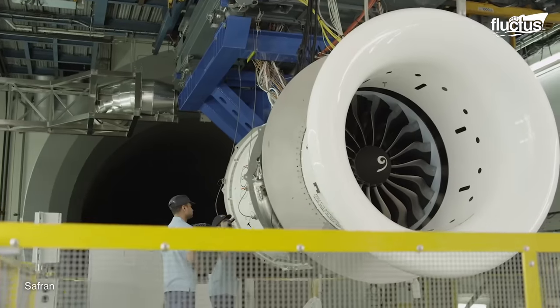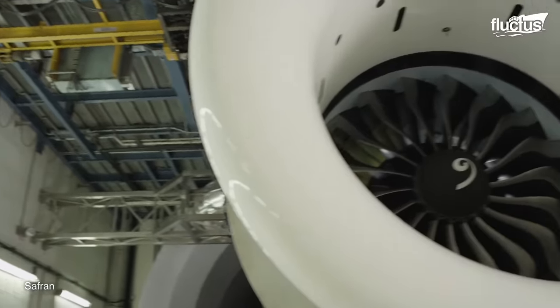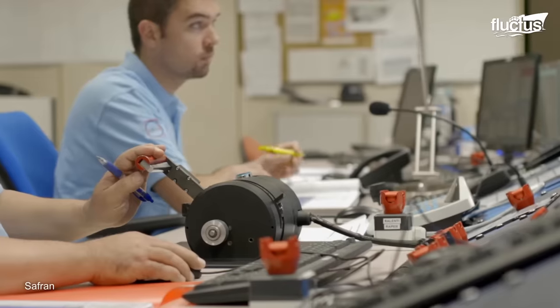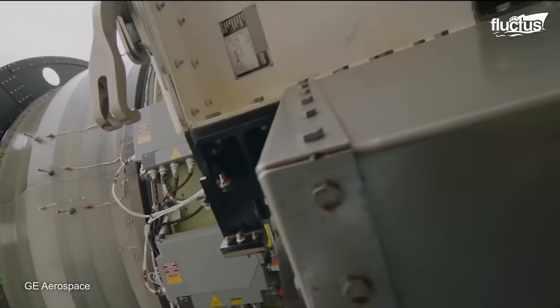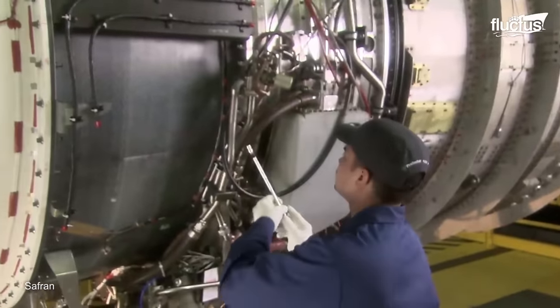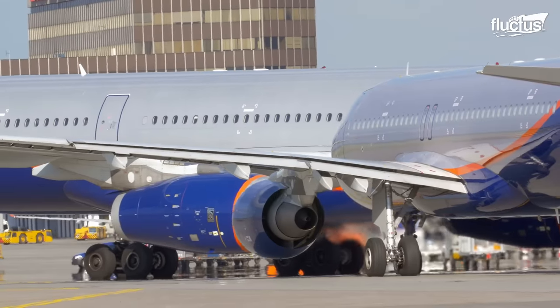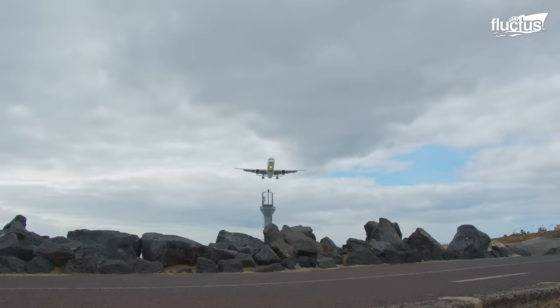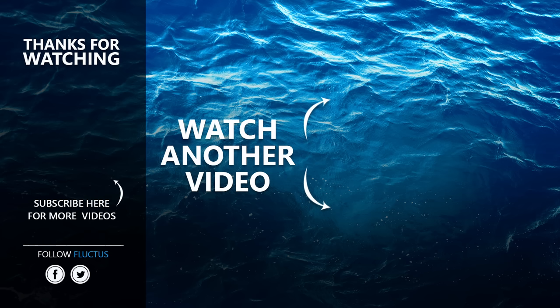Jet engines have come a long way since their invention, but there is still much room for advancement. Future research and prototypes aim to improve the efficiency, reliability, and environmental impact of jet engines. By continuing to innovate, engineers can improve the performance of jet engines and make them more sustainable for the future of aviation. Make sure to subscribe to this channel so you don't miss any of our new content.